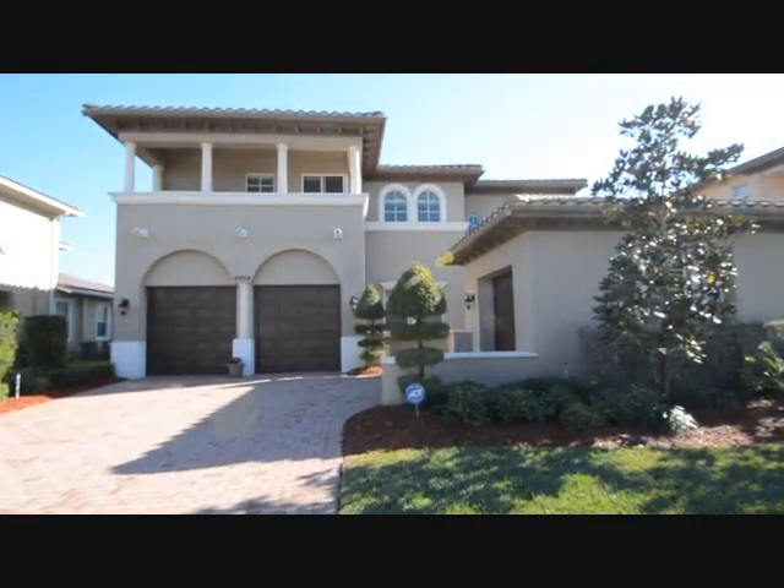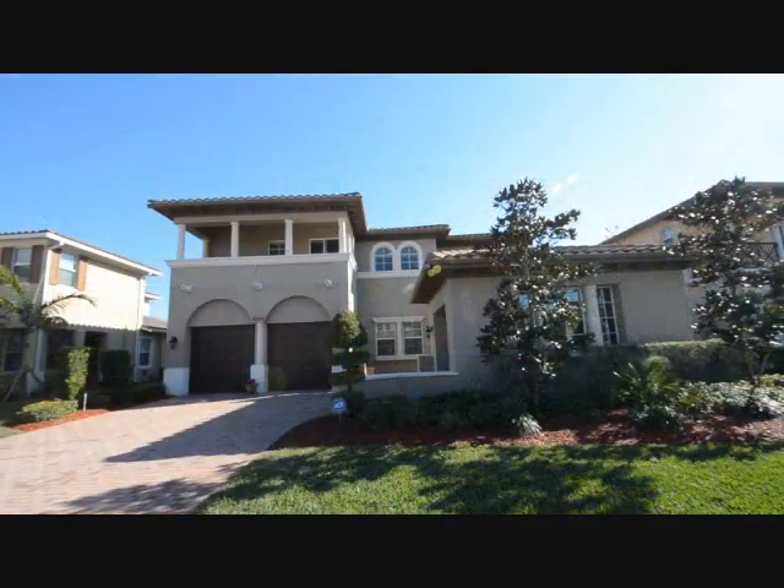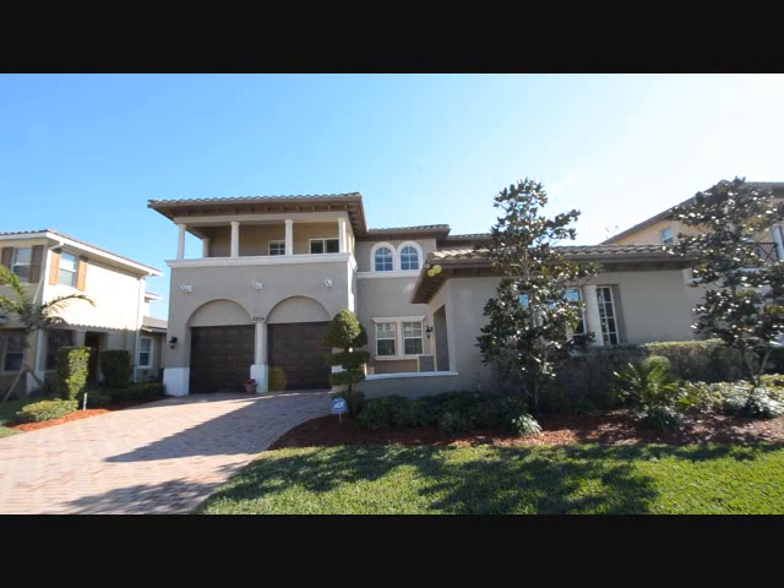There's plenty of curb appeal on this 5 bedroom, 4 bath home in Heron Bay, which features a long paver driveway, three individual garage spaces, as well as a meticulously manicured yard.